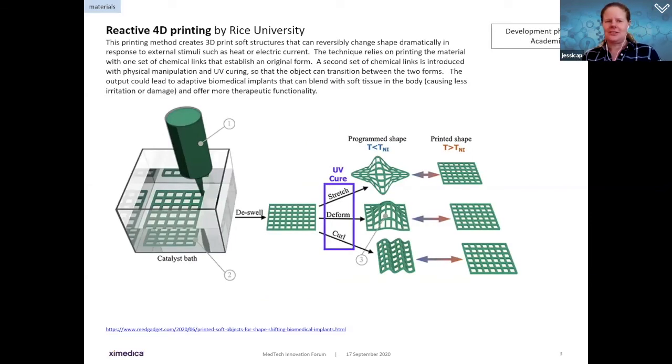Jumping into the first category: materials. We've all heard about 3D printing, but there is a new type — 4D printing. This is essentially a form factor that can evolve its shape between two very different forms. A 3D printed soft structure can change back and forth between form A and form B based on external stimuli, particularly heat and electric currents. The technique involves one set of chemical links that establish an original form, and a second set that, through physical manipulation and UV curing, can transition between the two forms.